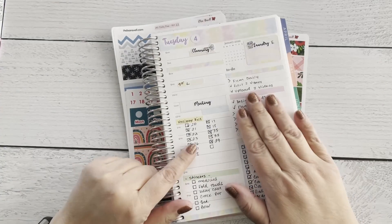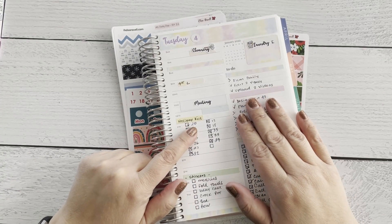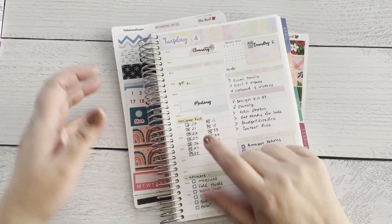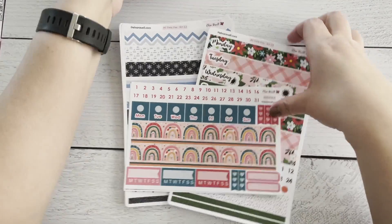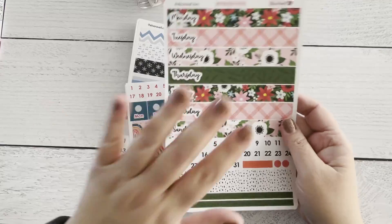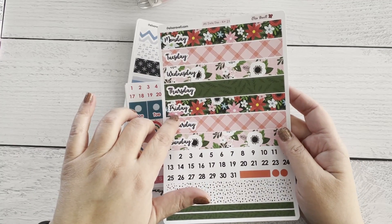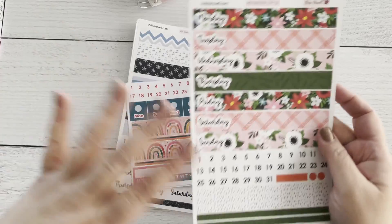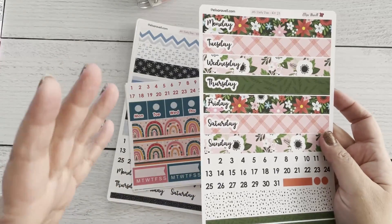We have kit 20 which is Thanksgiving, kits 21 and 23 which are Christmas, and kit 22. Let me show you — I have some of them here. This is kit 21, and there are some available in different formats, so not all kits are available in all formats because it's a last chance type of sale.